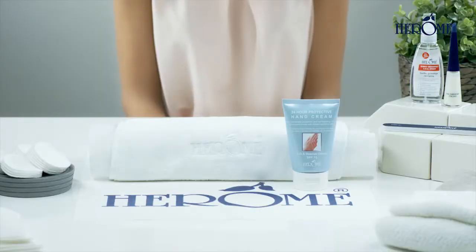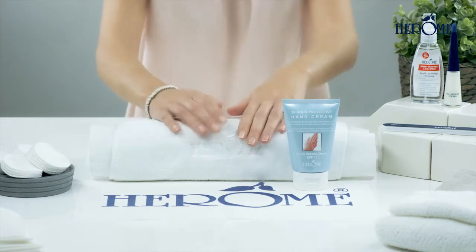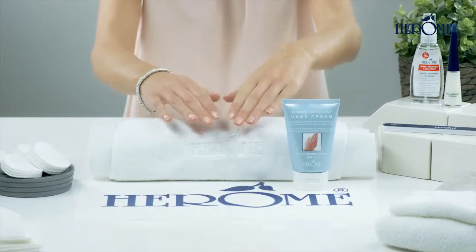24-hour protective hand cream provides hours of deep penetrating moisture for your hands. A thin protective film stays on your hands and strengthens your skin's own natural protection.